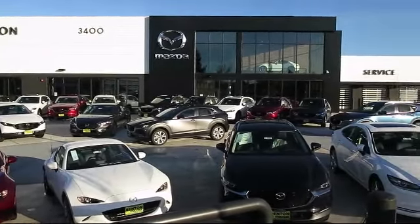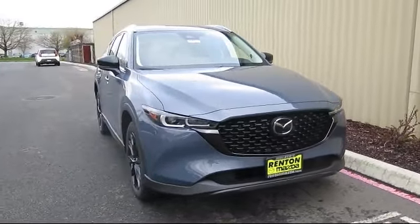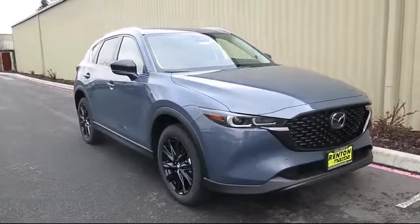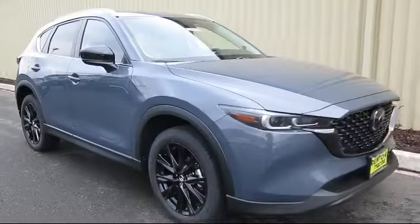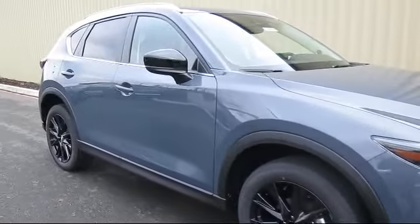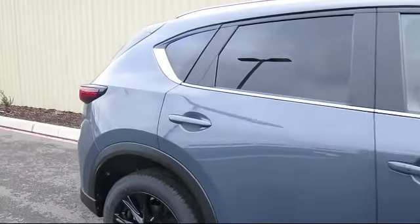Welcome to Walker's Renton Mazda. Here's a look at another vehicle from our great selection of cars, trucks, and SUVs. This vehicle is equipped with distance pacing with traffic stop-go, remote keyless entry, front collision mitigation, power liftgate rear cargo access, and sequential shift control transmission.